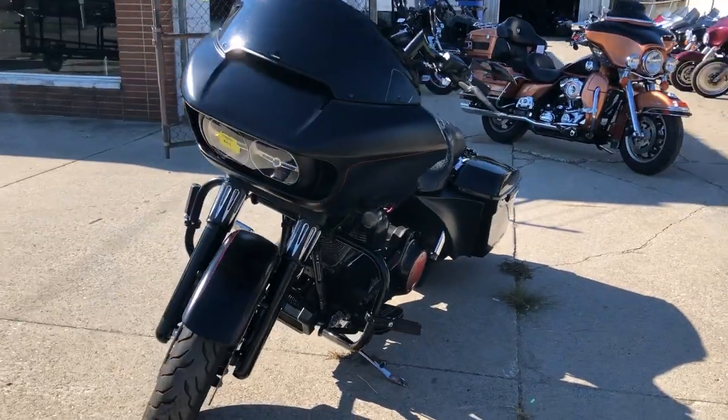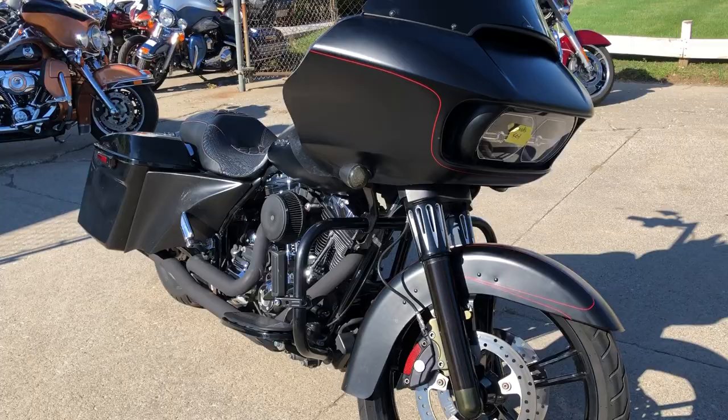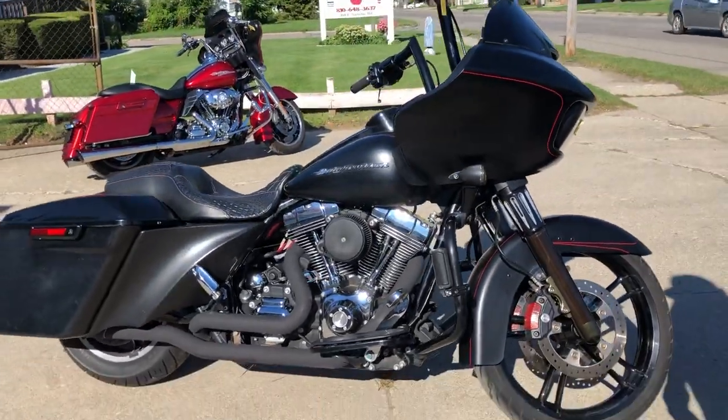Don't miss this one — sharp '15 Road Glide Special. Give us a call, we'll get it done. 810-648-9500.